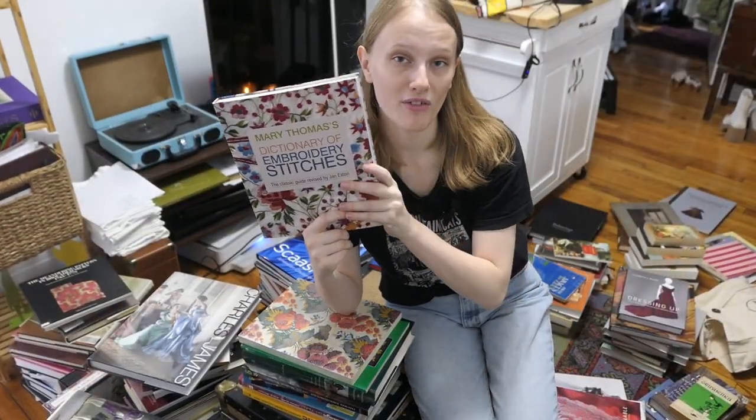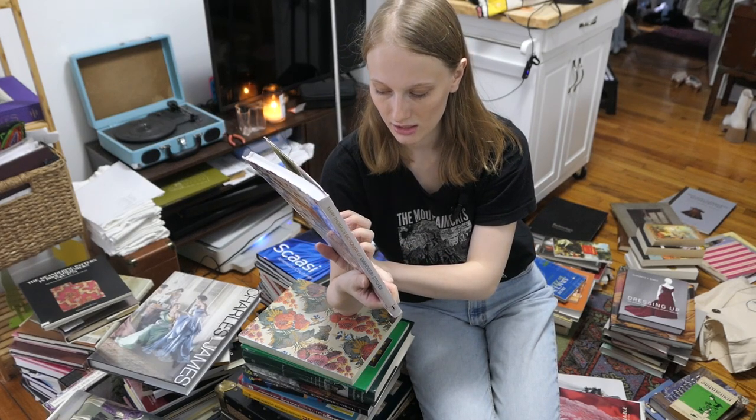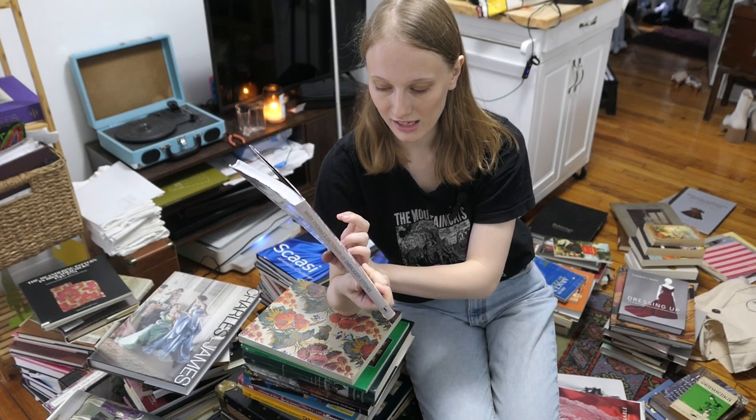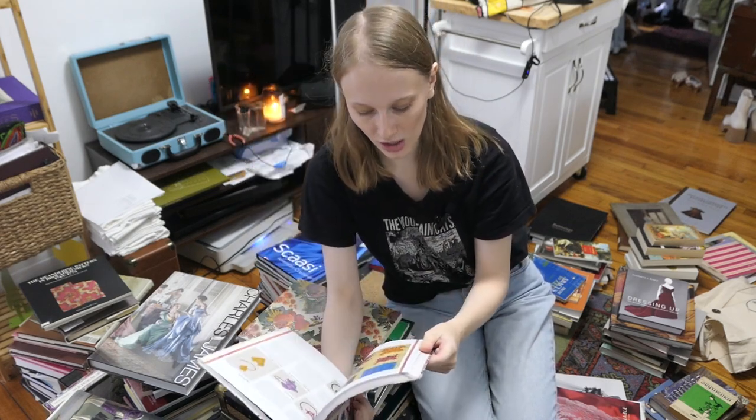This is another great reference book — Mary Thomas' Dictionary of Embroidery Stitches, a classic guide revised by Jan Eaton. This is sort of the book for identifying embroidery stitches, if that's something you need to do often.